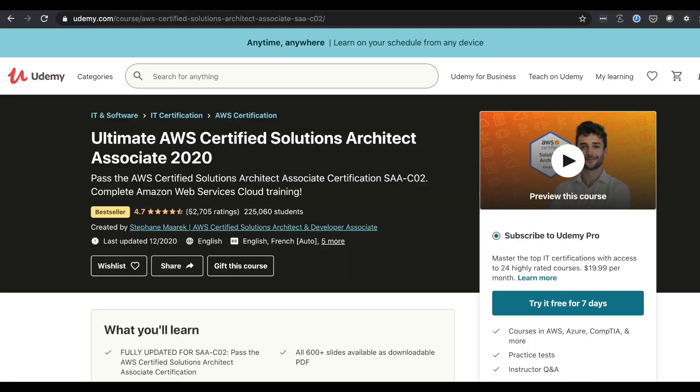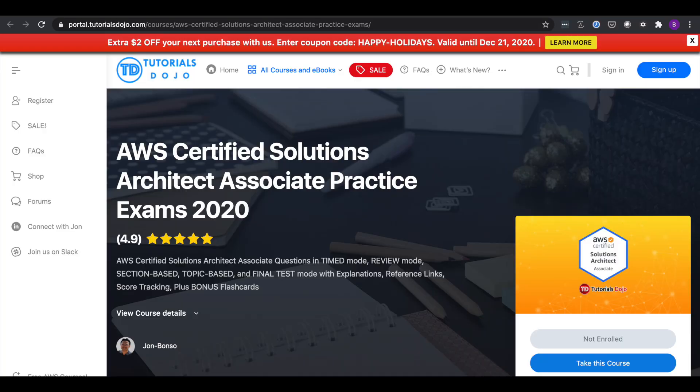Another course is created by Stephane Maarek, also available on Udemy — it's a really good course, and I've seen a lot of friends take it with positive reviews. Don't worry about tracking down links; I'll leave them all in the description. There's also another website called Tutorials Dojo, which has a similar product to Whizlabs — practice questions with detailed explanations. Definitely check them out.